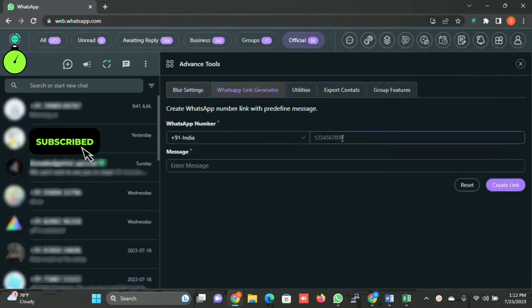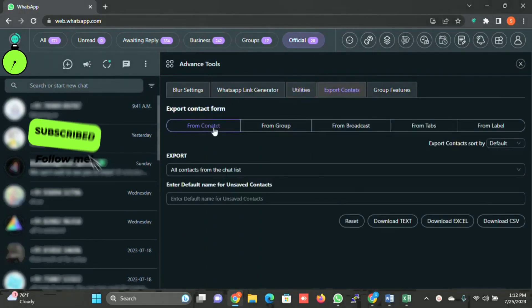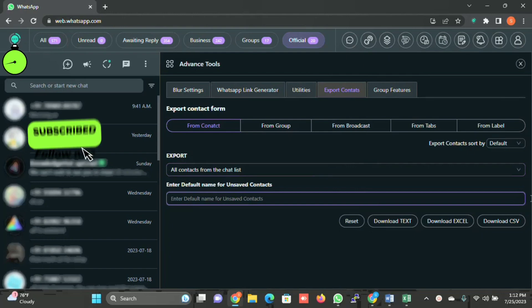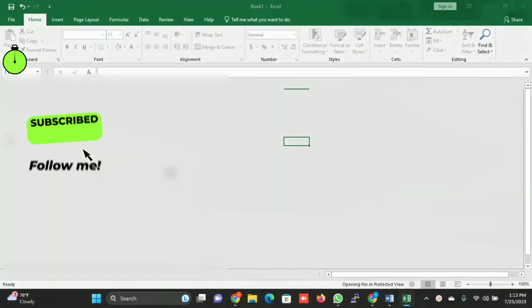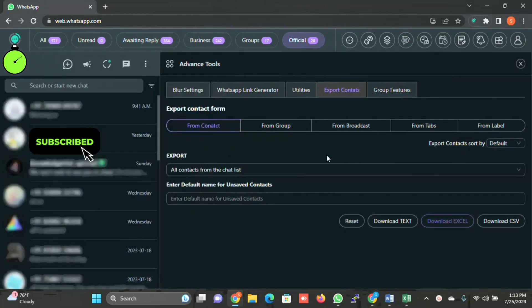WhatsApp Link Generation lets you specify your number, enter a message, and create a link that you can use on any website or share with customers so that when they click it, they can directly talk to you over WhatsApp. Utilities lets you disable all names. Export Contacts lets you export all contacts — for example, contacts on the chat — and download them as an Excel sheet containing the customer numbers.